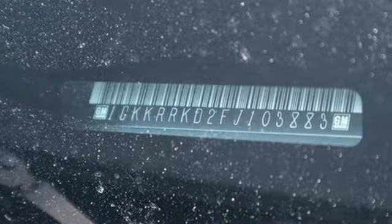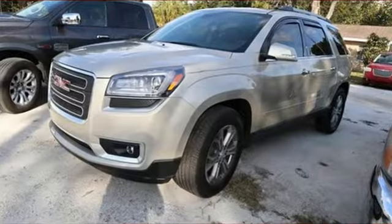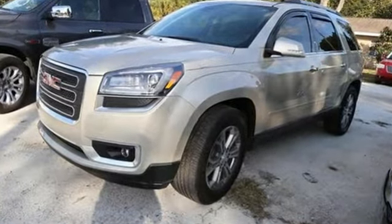They say a journey of a thousand miles begins with one step. In this case, it begins with a test drive. Start your next adventure today.